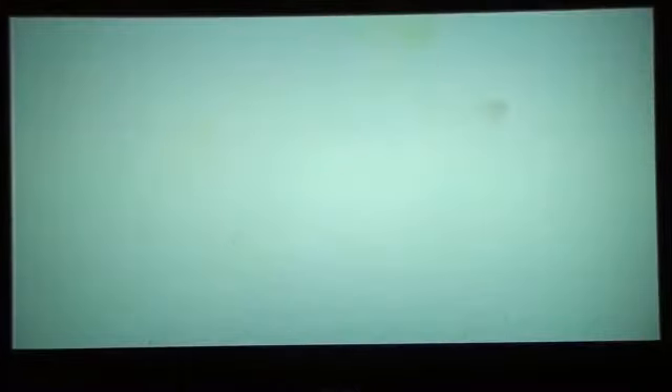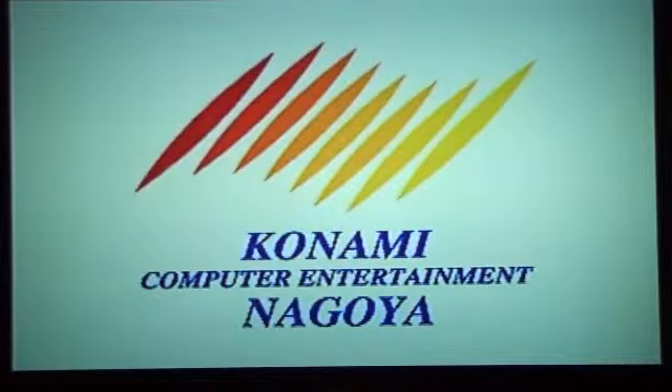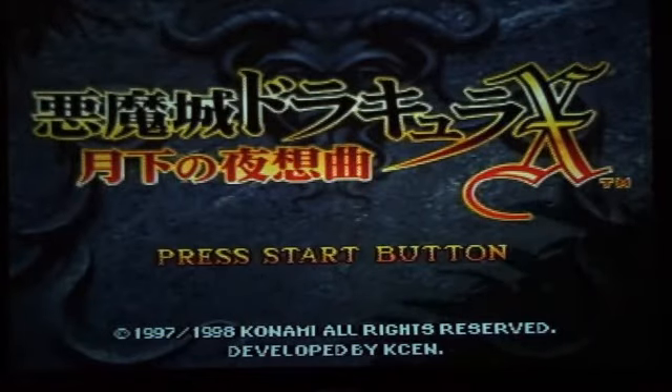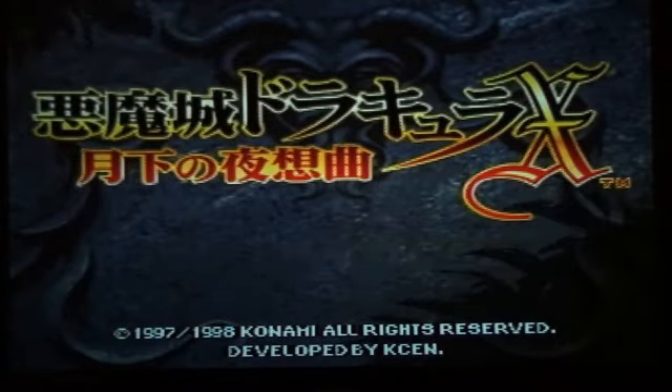The actual initial designer of the game did not like the Sega Saturn version at all. When it was released for the PlayStation, you could only play as Alucard. I remember renting the game back in the day — I never owned it, but I worked at a video store, so I was able to rent it whenever I wanted. The music, graphics, everything — it's everything Castlevania should be, and it's just an amazing platformer.